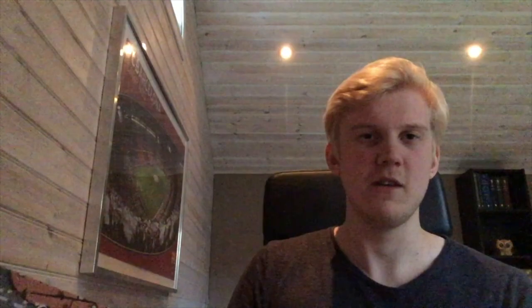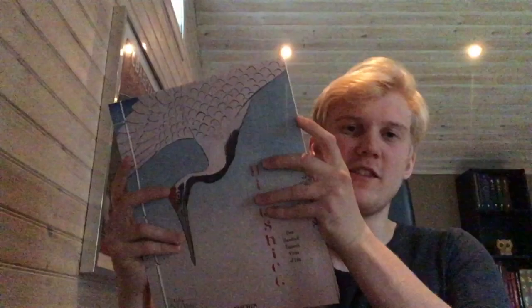Yeah, that was my presentation of this very nice edition of the 100 Famous Views of Yedo. I can't recommend it enough if you are into Japanese art, especially the Ukiyo-e tradition. If you have any questions about the book or any other book in my collection, please leave a comment and I will answer as quickly as I can. Please check out my Patreon page — the link is in the description. Thank you so much for watching and I will see you all next time. Goodbye!